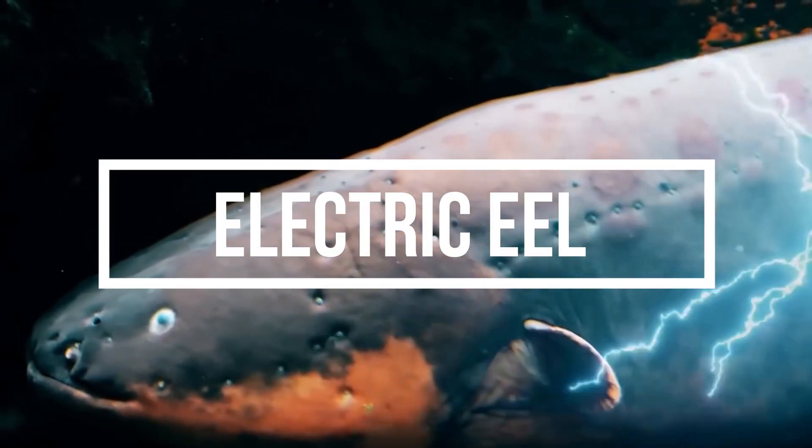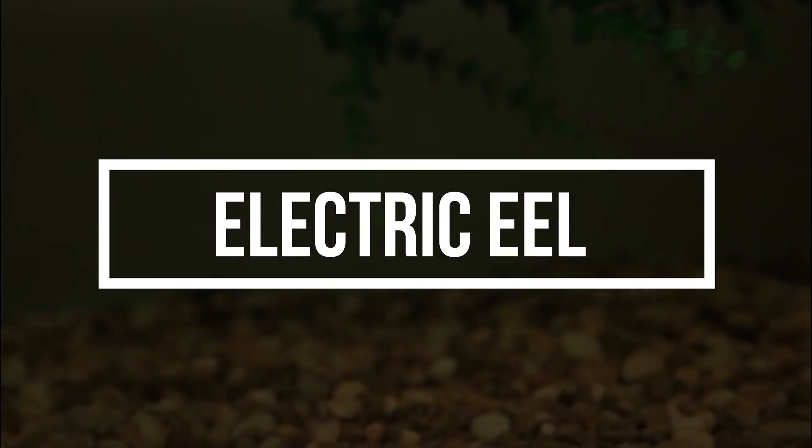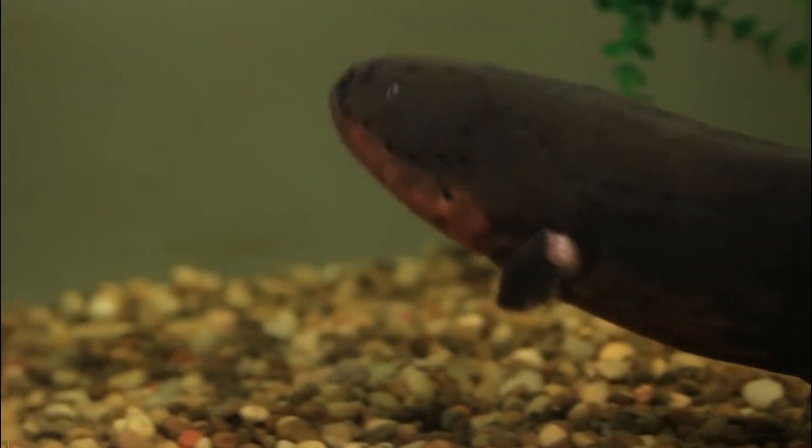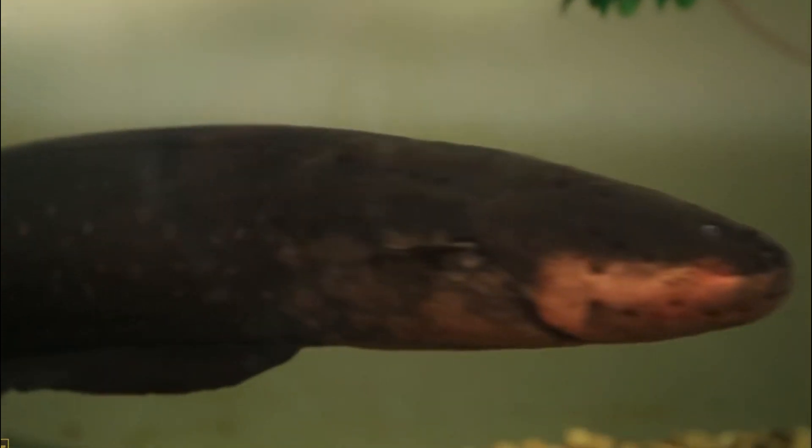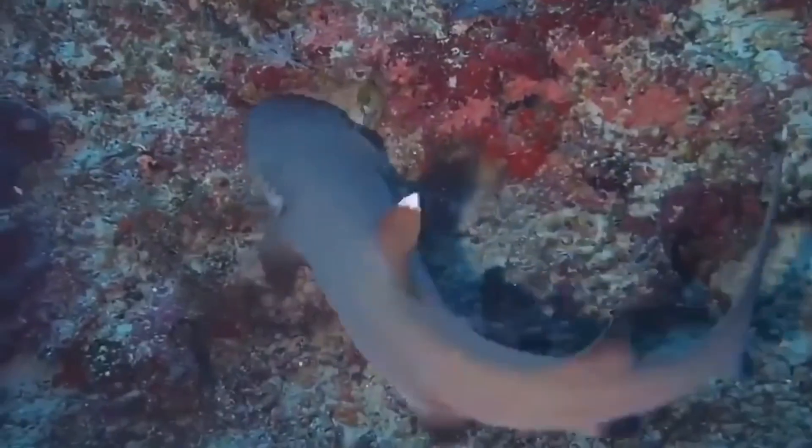The electric eel, or Electrophorus electricus, is a type of freshwater fish that can produce a strong electric current of up to 650 volts. The electricity is used for hunting, communication, navigation, and self-defense.